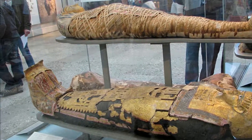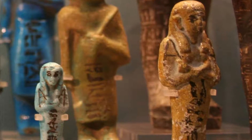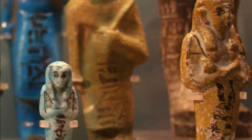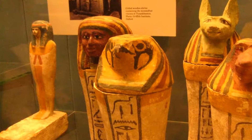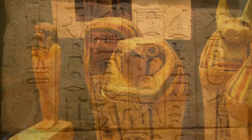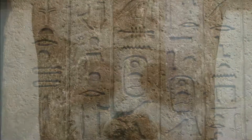The British Museum houses the world's largest and most comprehensive collection of Egyptian antiquities, with over 100,000 pieces, outside the Egyptian Museum in Cairo. A collection of immense importance for its range and quality, it includes objects of all periods from virtually every site of importance in Egypt and the Sudan.